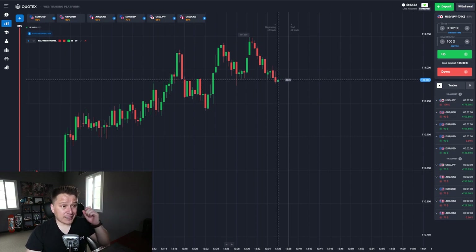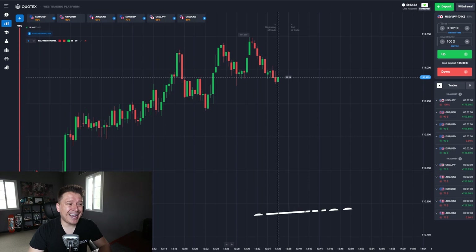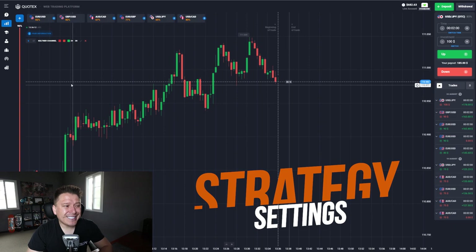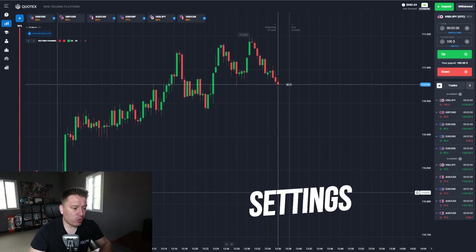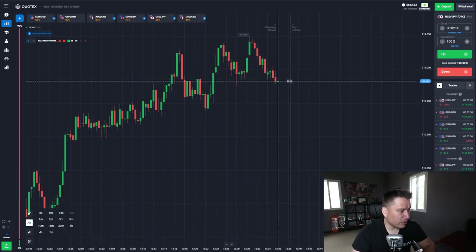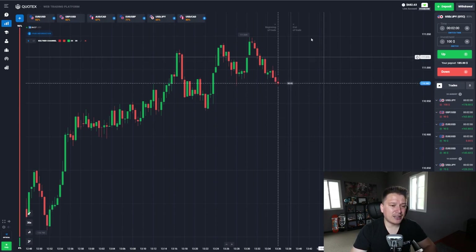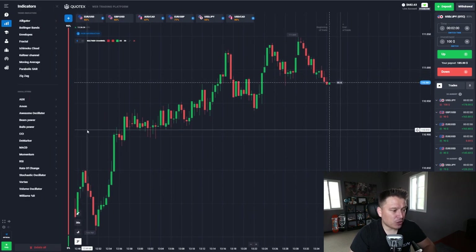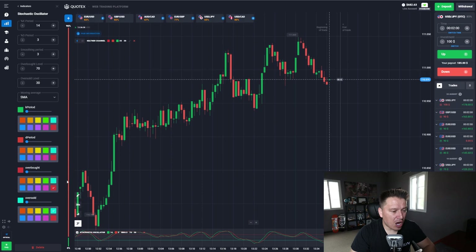We're going to start with the strategy settings right now. This is a one-minute strategy. First, we're going to go into the candlesticks and set them to 30 seconds — there are options for 5, 10, 15, and 30 seconds, and we're going to select 30 seconds. Second, we're going to click on the indicator icon and select an indicator called Stochastic Oscillator.